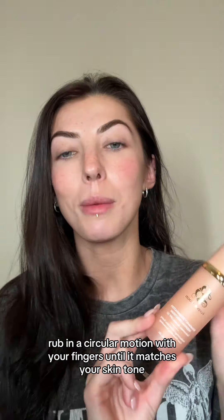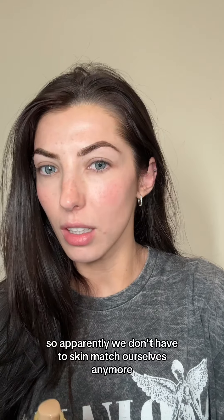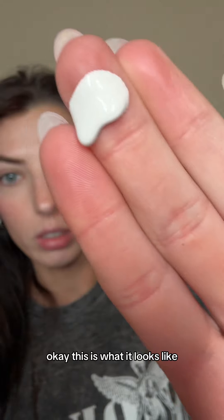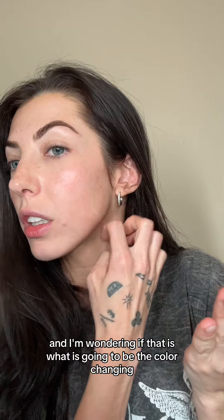Apply evenly on clean skin before sun exposure, rubbing in a circular motion with your fingers until it matches your skin tone — so apparently we don't have to skin-match ourselves anymore. I've got a little friend here, just a blush stain on. This is what it looks like: it's white with almost like little specks in it, and I'm wondering if that's what's going to cause the color changing.